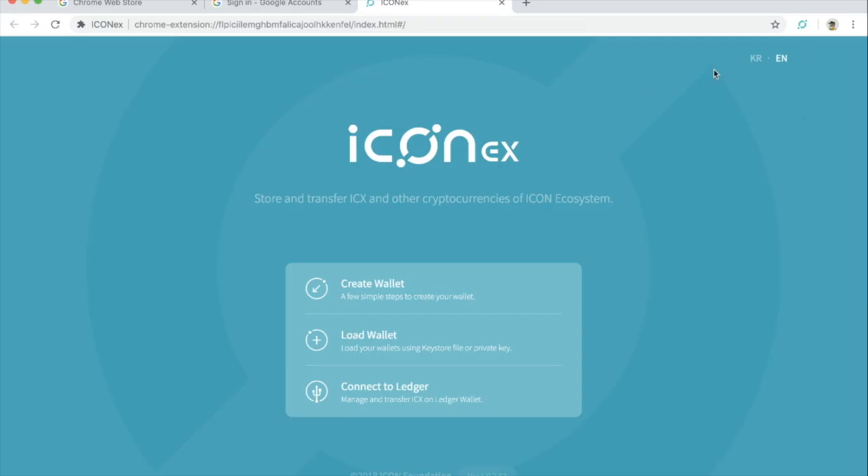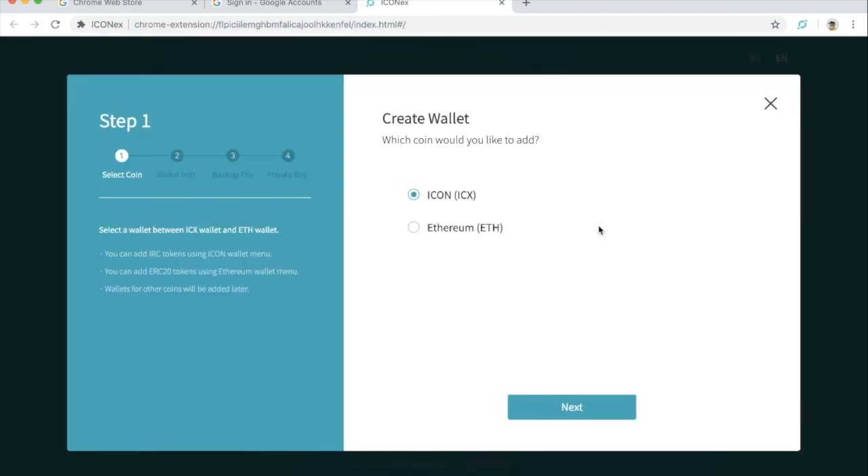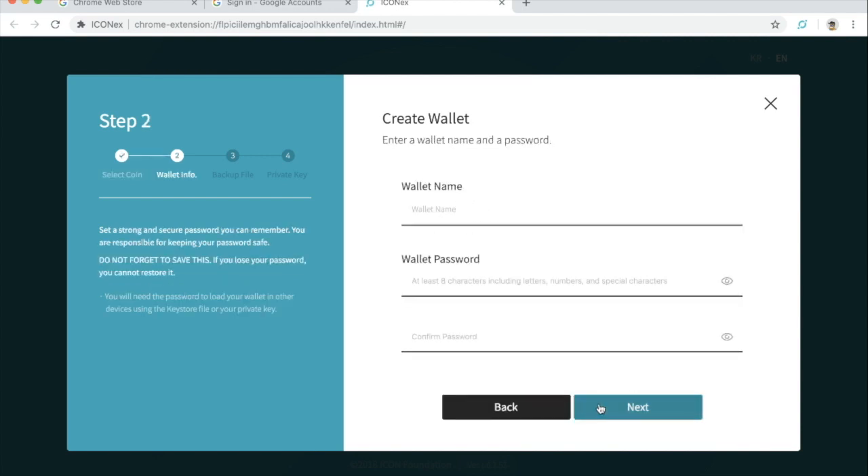Now that it has popped up, we can create our wallet. What we're going to do is create an ICX wallet — that is the coin or token that is on top of the ICON network. You can also create one with Ethereum, which is actually pretty cool — a nice little feature there. We're going to hit Next.